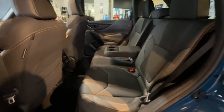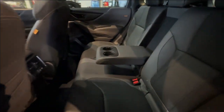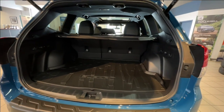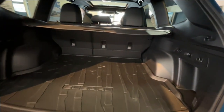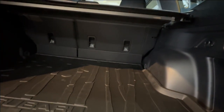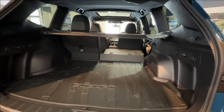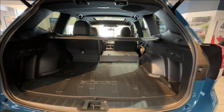Taking a look at the rear seating, there is an armrest with cup holders and charging USB ports. Opening the power liftgate provides plenty of cargo space and one-touch easy-fold seats. Also provided is a full-size spare tire and tools including a recovery hook.